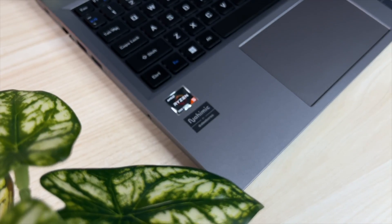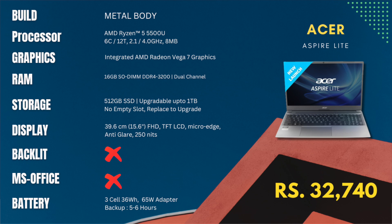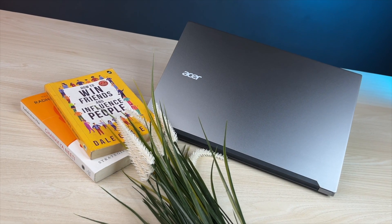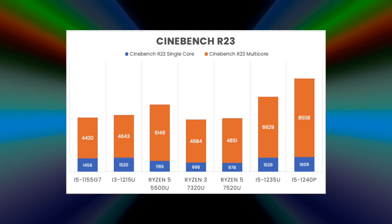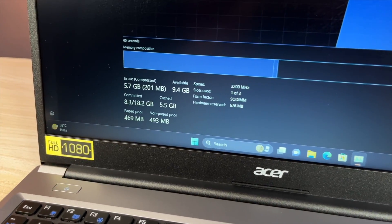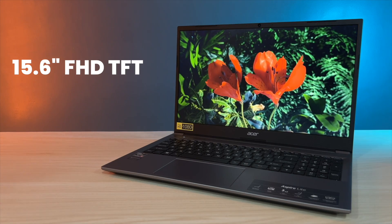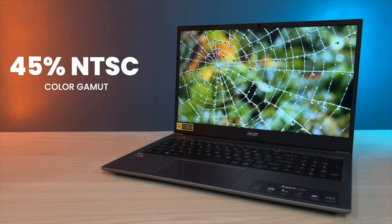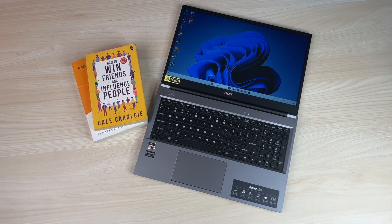Without any further delay, let's dive into our top laptop picks. The first laptop is the Acer Aspire Lite, available at ₹32,740 including the bank discount. It is purely metal built, comes with a powerful Ryzen 5 5500U processor with 6 cores and 12 threads, 16GB DDR4 3200MHz RAM, and 512GB SSD. The display is a 15.6-inch Full HD TFT LCD panel with 250 nits brightness and 45% NTSC color gamut. Drawbacks include no backlit keyboard and no MS Office.